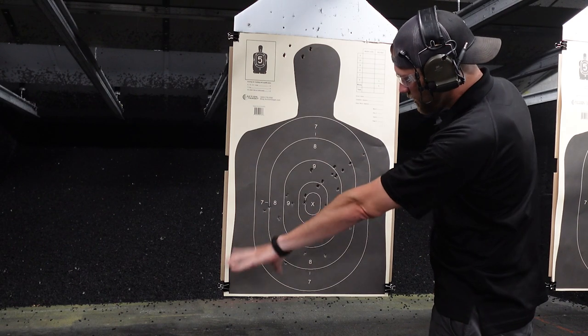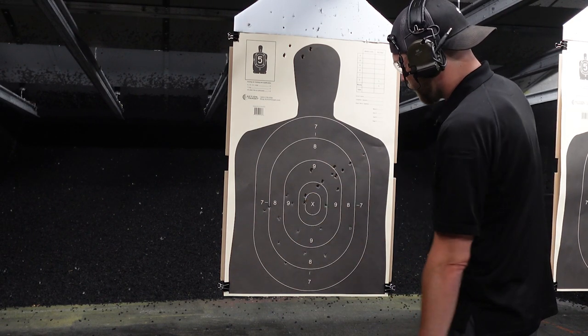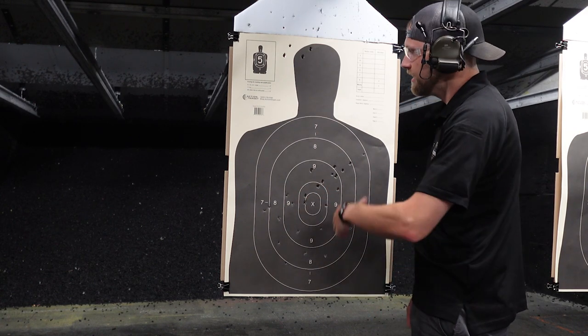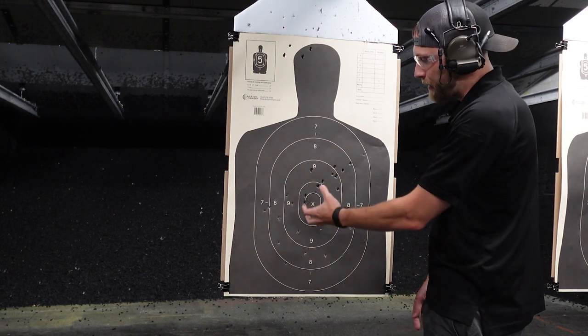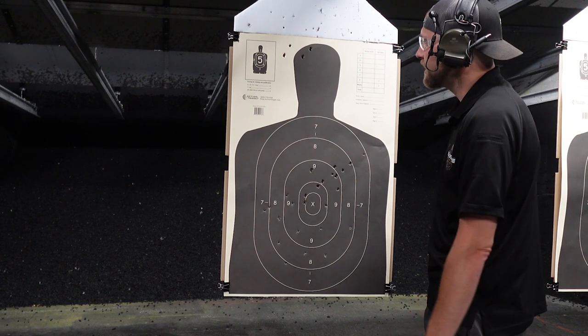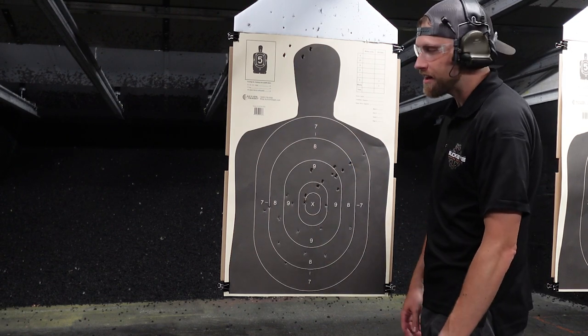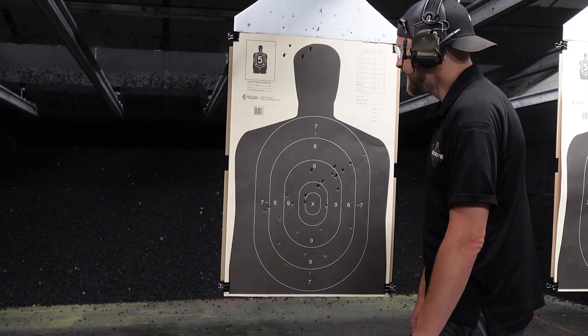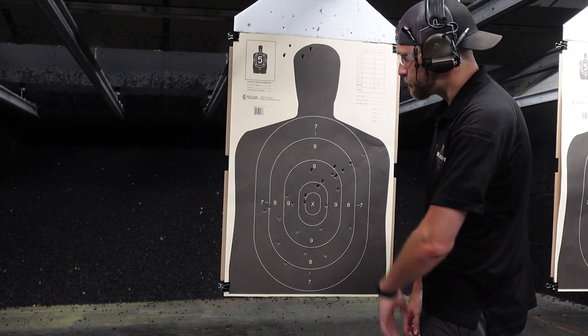Going downrange to look at our accuracy and be a little more critical of the old girl. We have really good accuracy in our chest shots — kind of all clustered center mass, not quite dead center. At 20 feet I would like to see it a little bit more centered. Our headshots are absolutely terrible, but we're rushing a little bit and we are missing one of our sights, so for the circumstances it's pretty good.